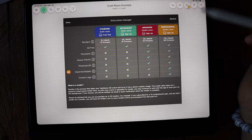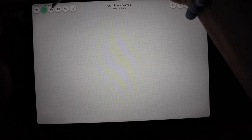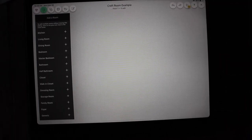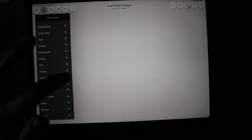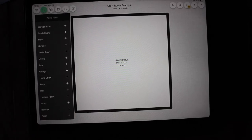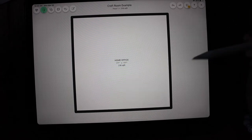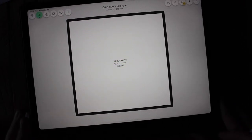Now we have the plan set up — it says 'craft room example, floor one' because you can do multiple levels. We've got a blank page, so we need to add a room. Click on this little button up here, it's going to say 'add room,' and you choose the type. This is going to be my home office, so I'll click home office and add that. Once added, tap on the iPad screen to make the menu disappear and you'll see it gives you a default square footage for a home office.